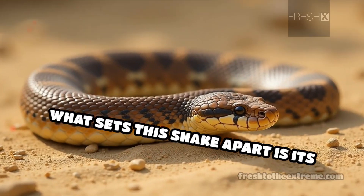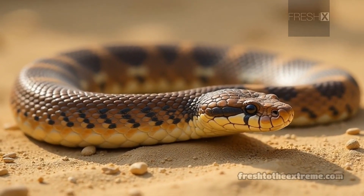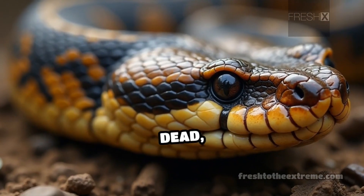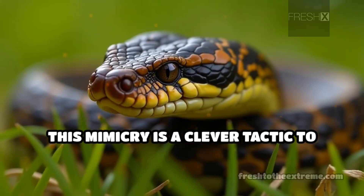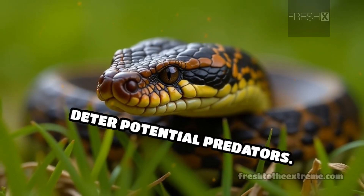What sets this snake apart is its remarkable defensive behavior. When threatened, it often plays dead, flipping onto its back and emitting a foul-smelling secretion. This mimicry is a clever tactic to deter potential predators.